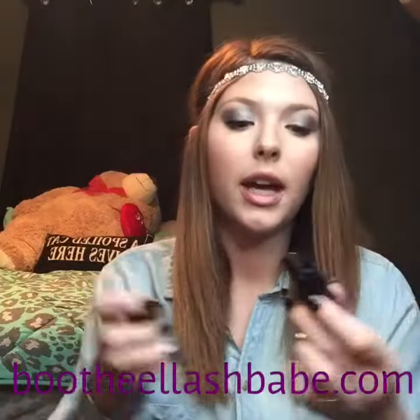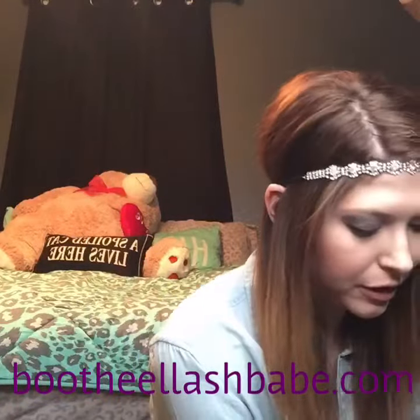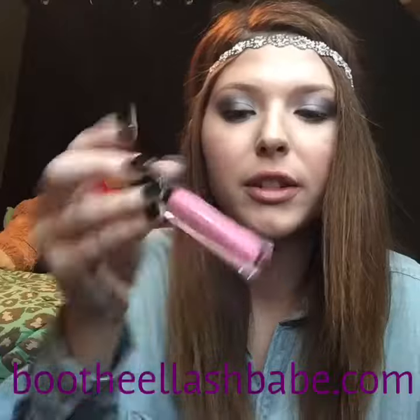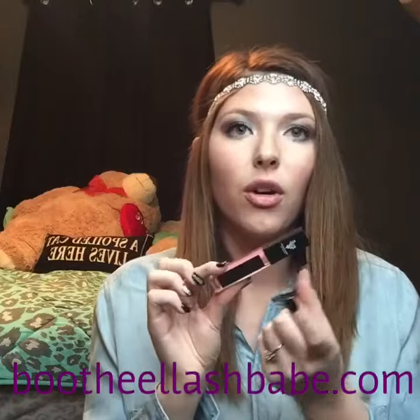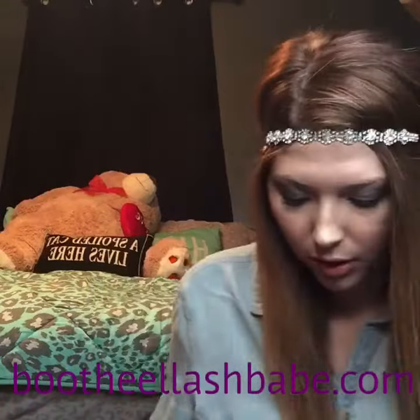You also get an opulence lipstick of your choice — this is Pretentious. Then you get a lip gloss color of your choice, which I'm pretty sure is almost every lip gloss that we have. Here's Lovable, it's one of my favorites. They all have a little mirror on the side, and they are not sticky — that's what I really love about our lip glosses.